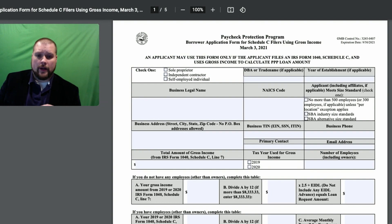So basically you want to check whether you're a sole proprietor, an independent contractor, or self-employed individual. The way that you would know is if you are doing business as — for example, let's say John Smith and you do business as JS Carpentry. So that would be your DBA, your trade name, and then your year of establishment. They want to make sure that you were established prior to the pandemic.